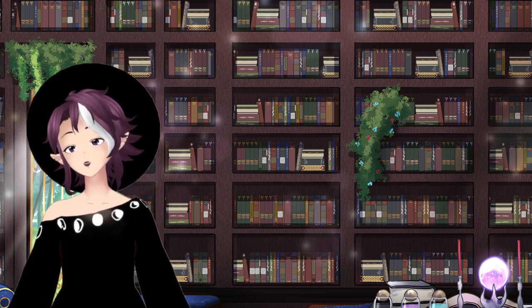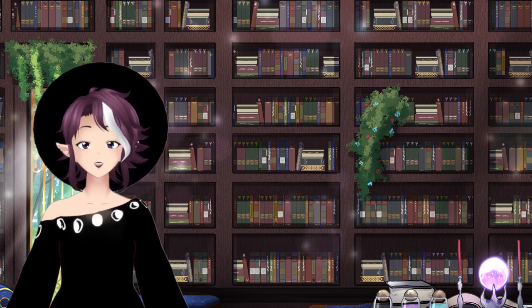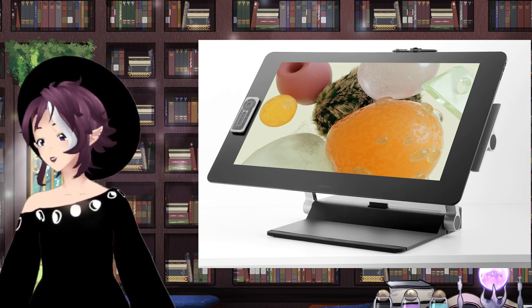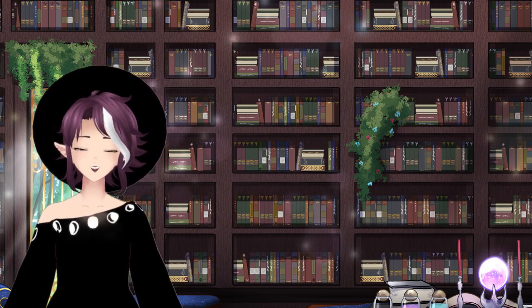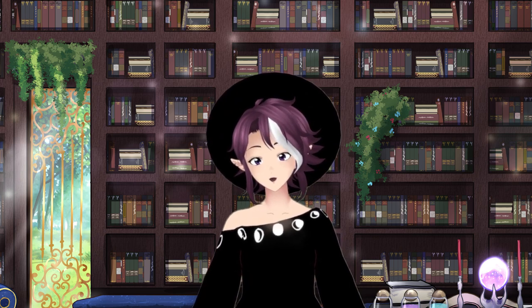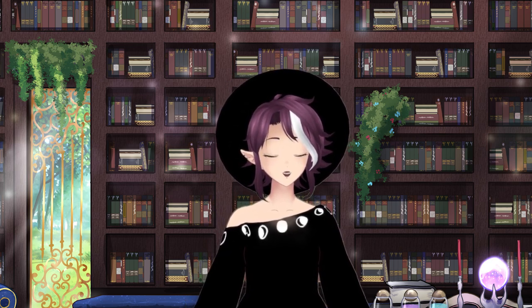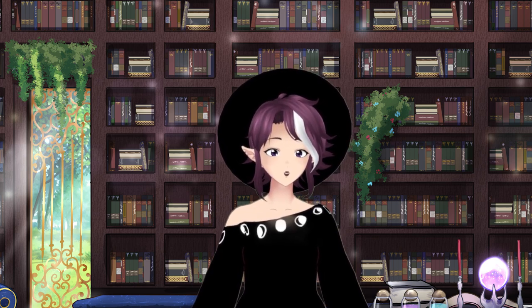Full disclosure: I currently use the Cintiq Pro Touch 24. I use this beast of a tablet. It's pretty much the top of the line at the moment. I told them that being I've only used Wacom products in my life, the only thing I can really compare is my experience with Wacom products.